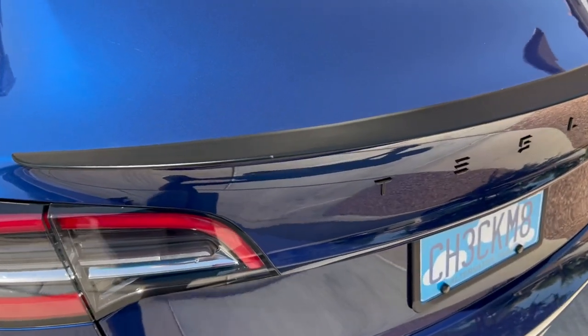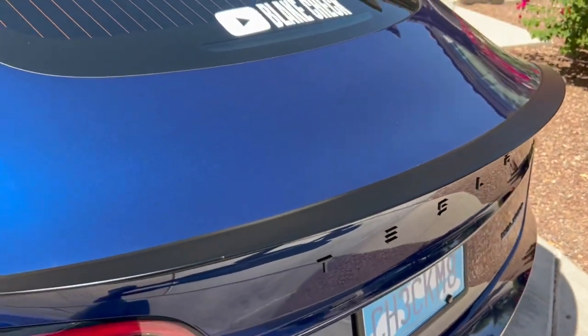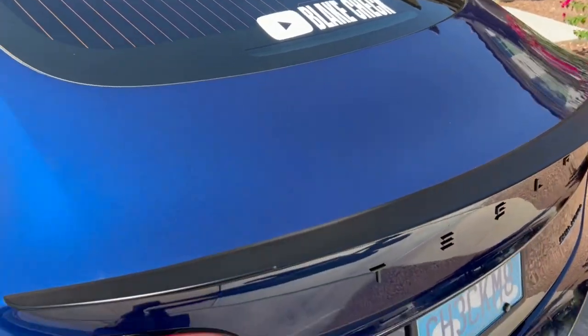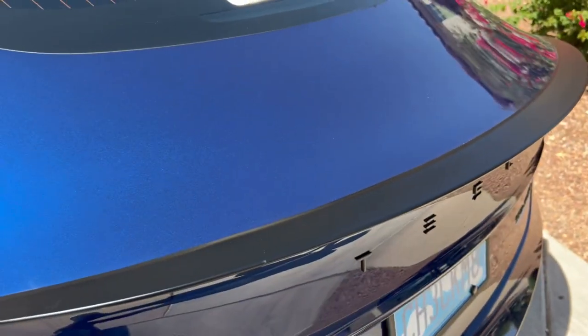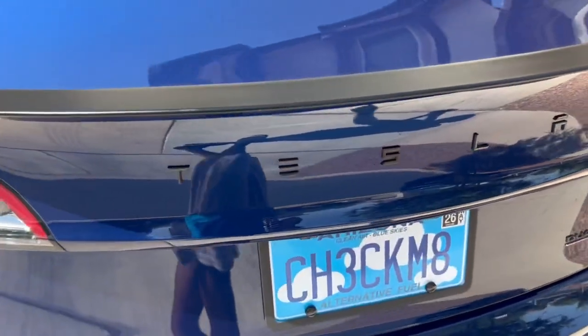Speaking of the back — I bought this matte black rear decklid spoiler from Tessmanian to differentiate my car from the traditional Model 3 Performance. I'm not partnered with them — I reached out but didn't hear back. I still recommend buying this or something like it. It's super easy to install — just 3M adhesive on the underside, plug and play. They also have carbon and white versions. That'll be linked in the description if you're interested.